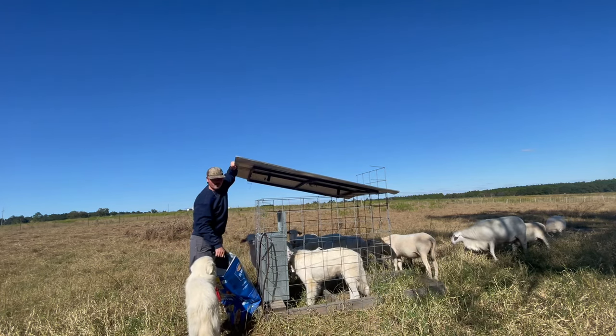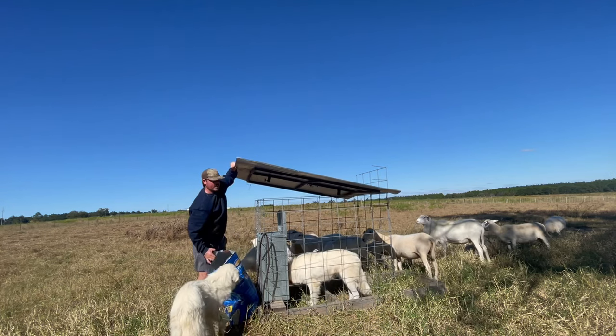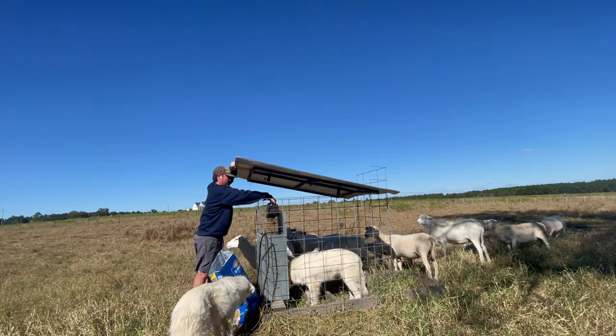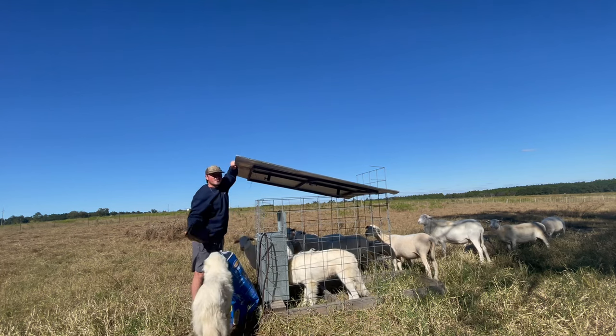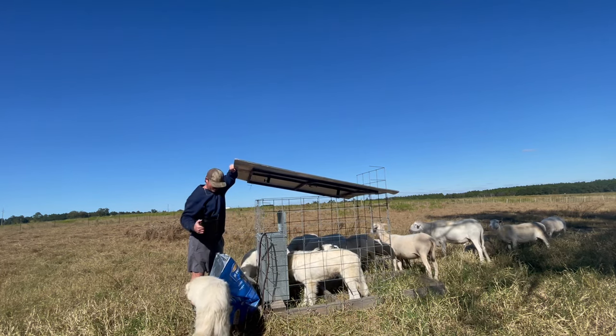These guard dogs are full Great Pyrenees. They'll get close to 100 pounds, so this 50-pound bag of dog food usually lasts two and a half, maybe three weeks.